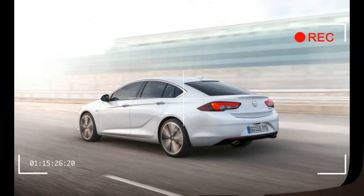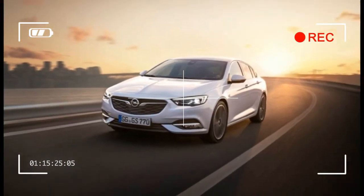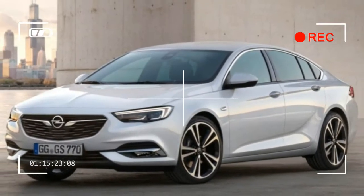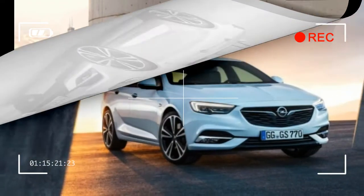The Insignia will offer an 8-speed automatic transmission and all-wheel drive with torque vectoring. We expect both to come to the US market. Meanwhile, another GM brand, Vauxhall, unveiled the Vauxhall Insignia for the British market — the same car from Opel, only in right-hand drive.